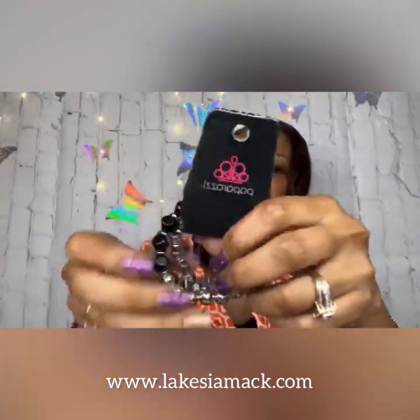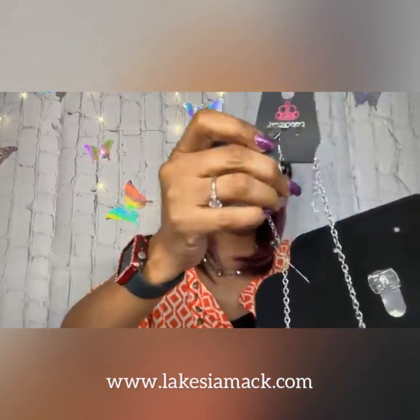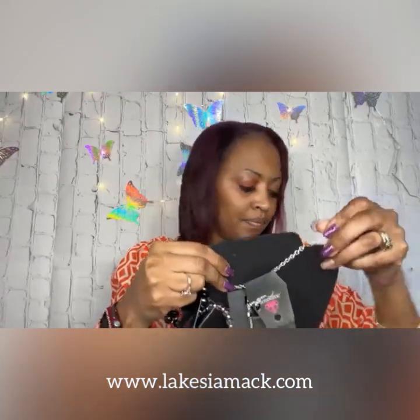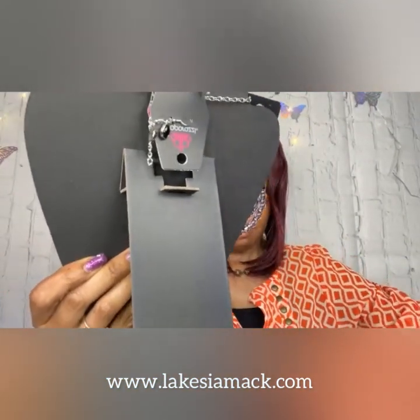I do apologize — my son is downstairs watching the basketball game and he is loud. I did pair this with the Contemporary Calamity necklace, which is a black necklace as well, and I think they went great together. This necklace comes with a pair of complementary earrings, the lobster claw closure, and the extender. This is number five — you can get this set for ten dollars, or you can just get the bracelet or the necklace, whatever you'd like.